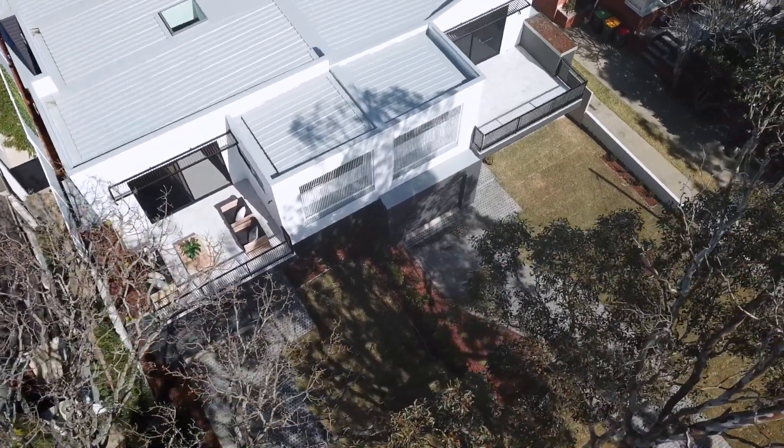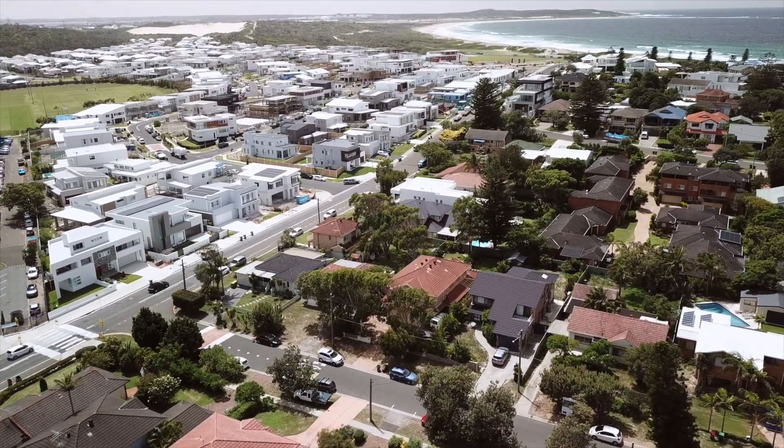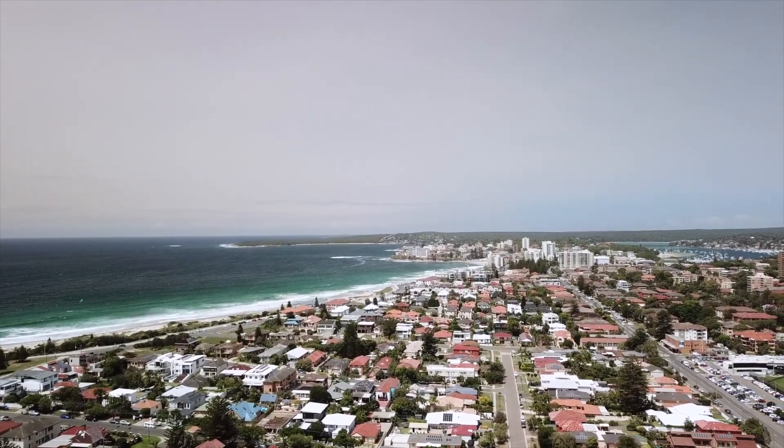Oceanfront houses have got a stigma of being terrible for maintenance and they just get trashed. When designing a house on the ocean it's totally different, and you need to make sure the architect, the builder, and the engineer are all fully aware of that.